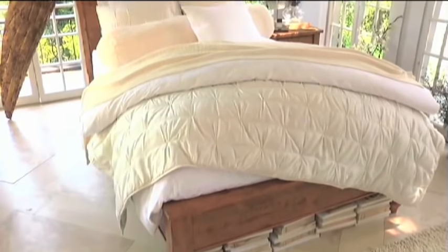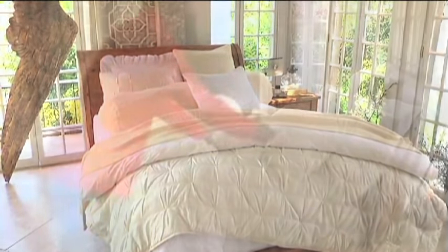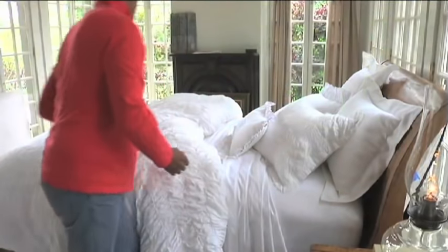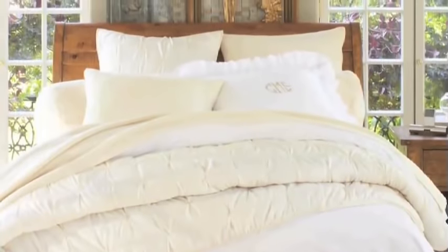The bed is very important. We spend probably a third of our lives in bed. It's a space of renewal, and you want that space to be tranquil and inviting, and you want to have the best possible sound sleep.